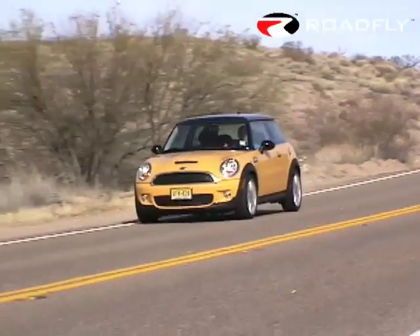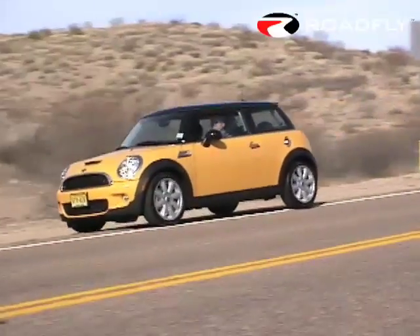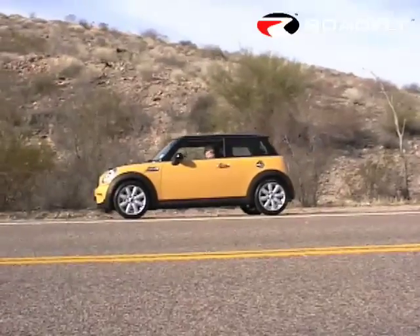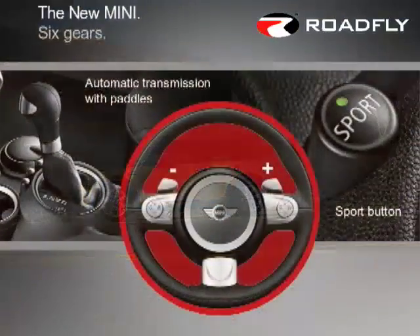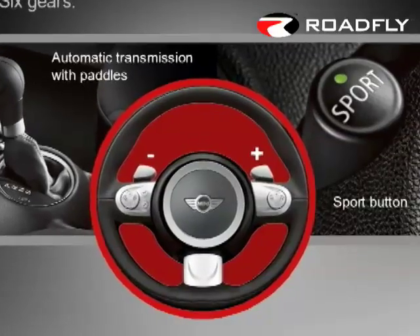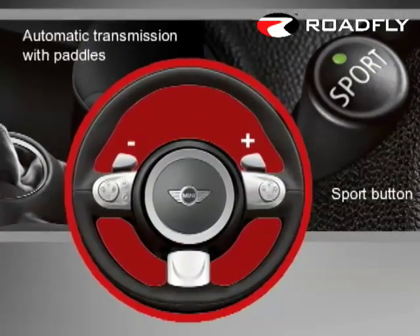For 2007, all Minis get six-speed manual transmissions as standard equipment. A six-speed Steptronic automatic is optional and is equipped with paddle shifters mounted on the steering column. Mini no longer offers the continuously variable transmission or the five-speed automatic.